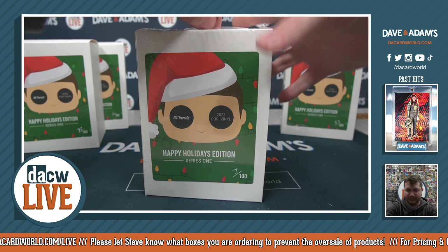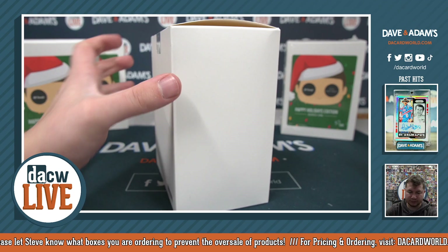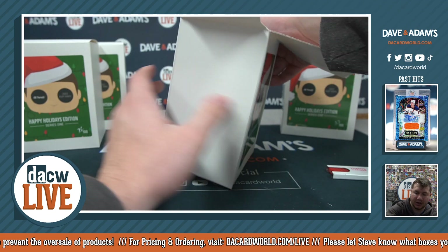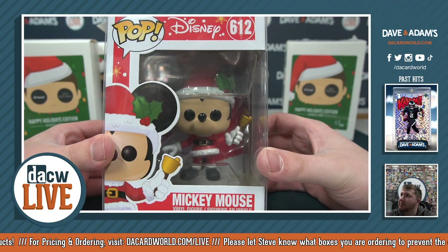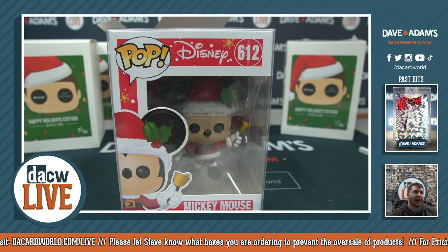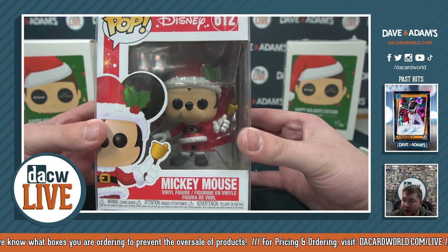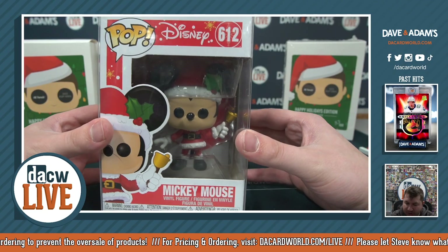Seven out of 100, let's do it. How about a Mickey Mouse — a little Christmas-themed Mickey Mouse. Number 612, going to number two — that's Eric R. Mickey Mouse from box seven. Everyone loves Mickey Mouse — good old Mickey Mouse, 612. There's the set: Mickey, Mini, Winnie, and Piglet. Very cool — Mickey Mouse 612 going to number two for Eric R.